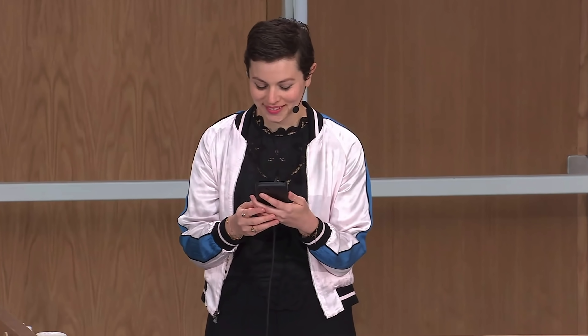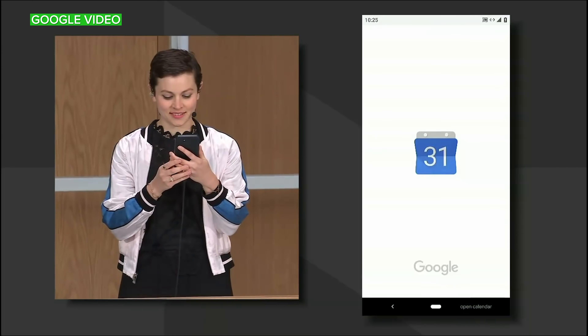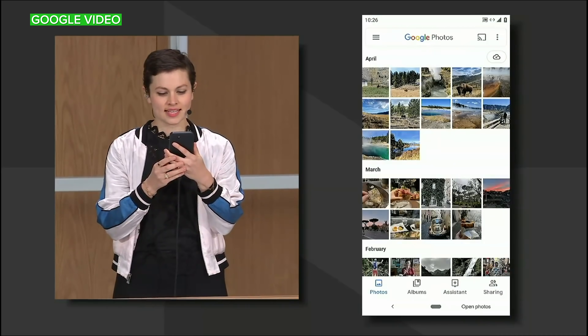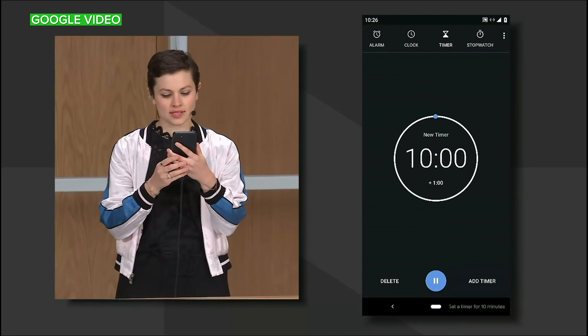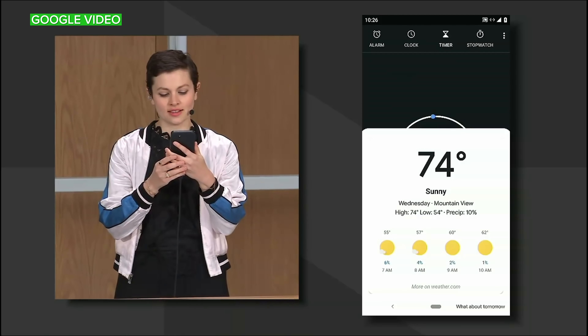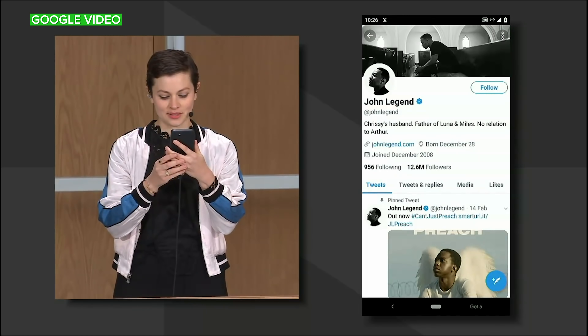Although this is a very early version of the new Assistant, it's hard not to be impressed. The demo shows rapid on-device responses: opening the calendar, calculator, and photos; setting a timer for 10 minutes; checking today's and tomorrow's weather; showing John Legend on Twitter; and getting a Lyft ride to a hotel.